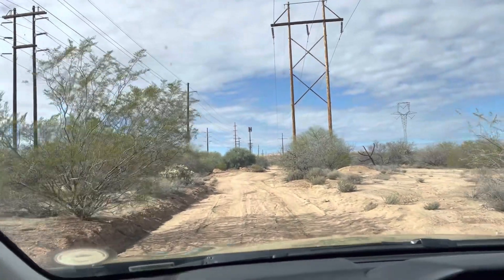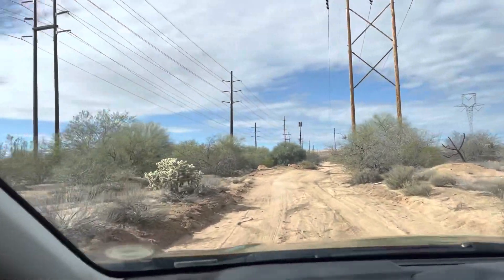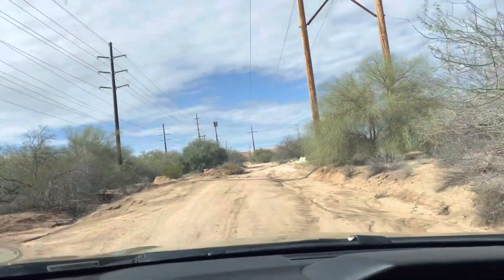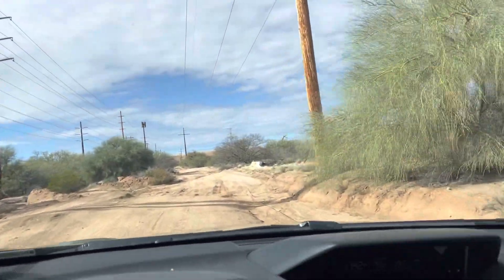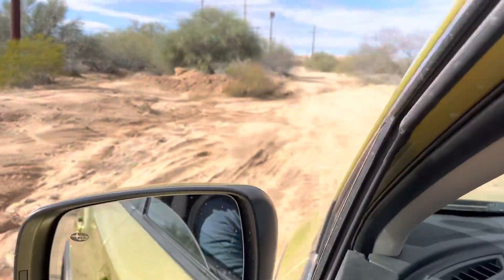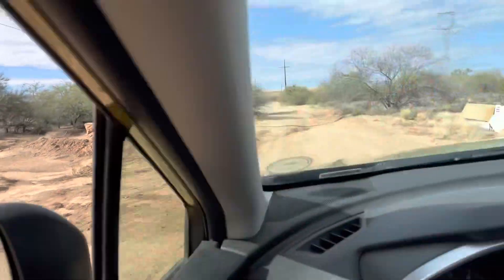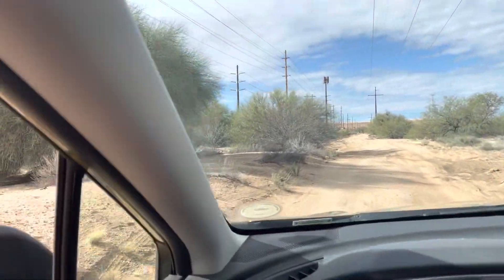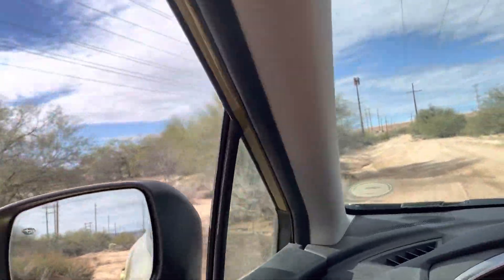Saguaro cactus, saguaro cactus. I'm looking for a saguaro in the desert. I am in the desert. I'm looking for a saguaro on a bumpy dirt road out here.